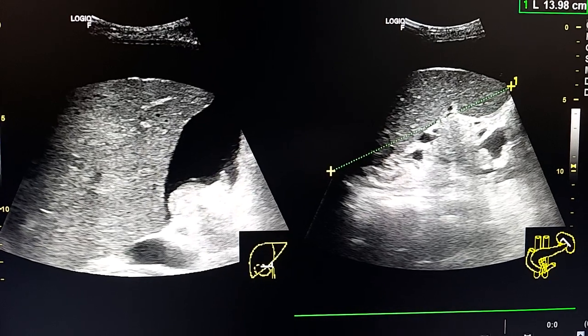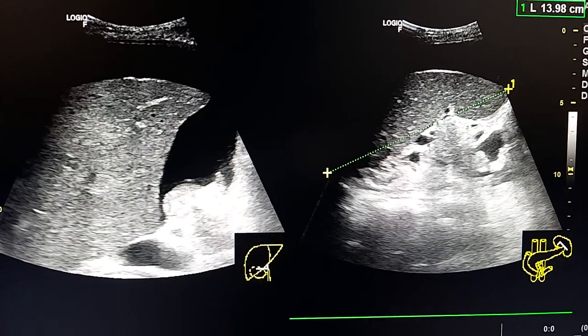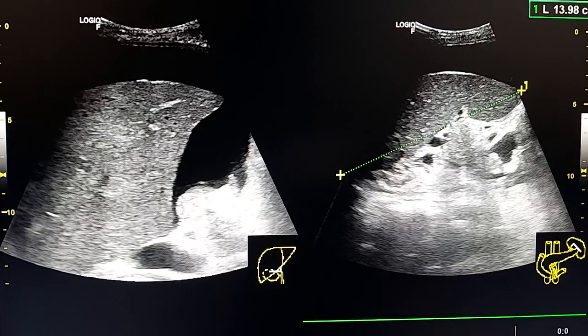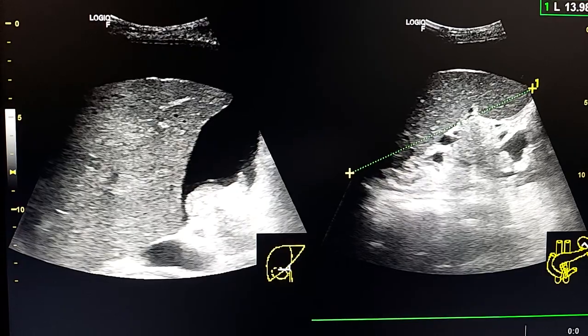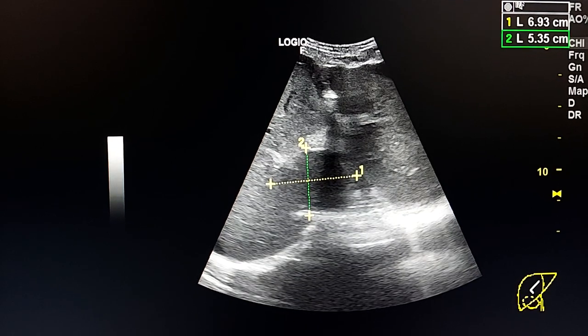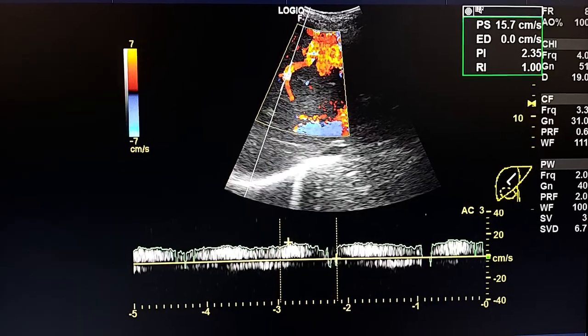The ecotexture of the liver is homogeneous. Here we see the spleen, which is 13 to 14 centimeters long. Here we see the dimensions of the caudate lobe, which is slightly enlarged.